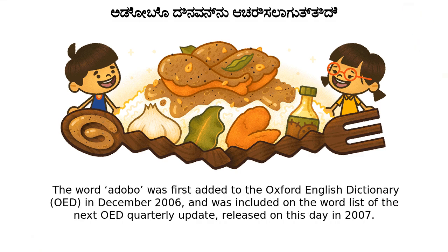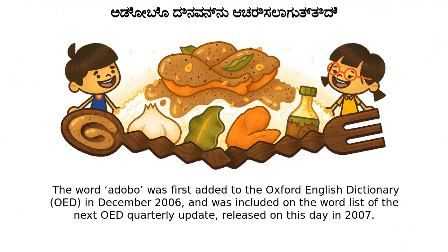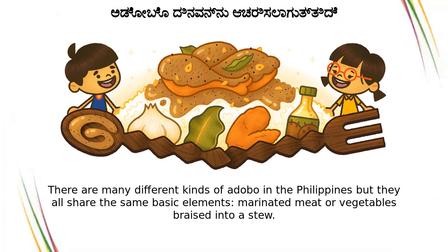The word adobo was first added to the Oxford English Dictionary (OED) in December 2006, and was included on the word list of the next OED quarterly update, released on this day in 2007. There are many different kinds of adobo in the Philippines, but they all share